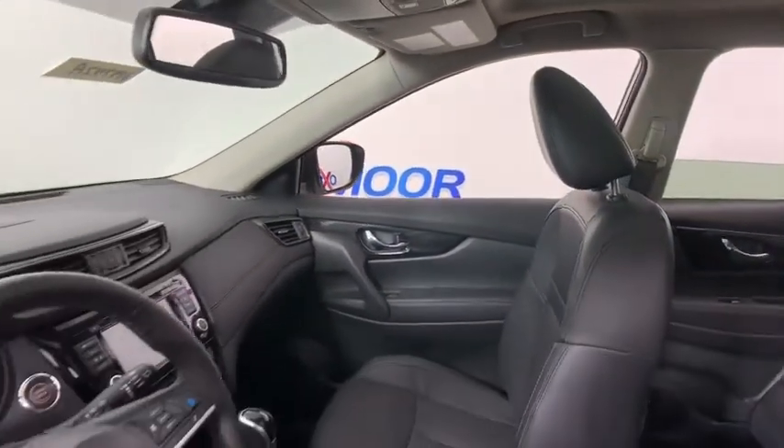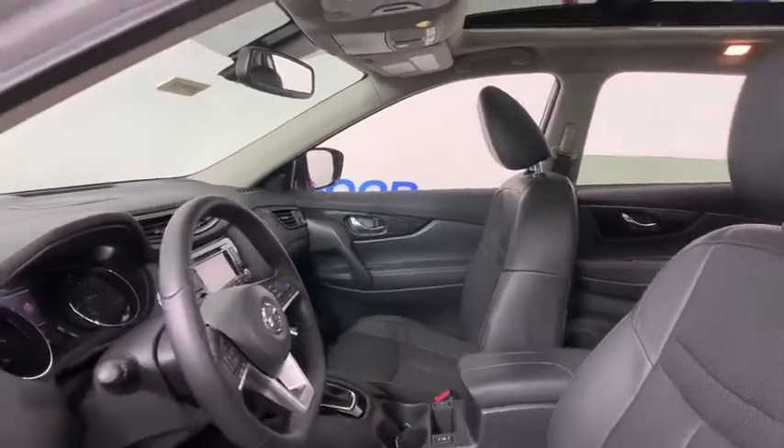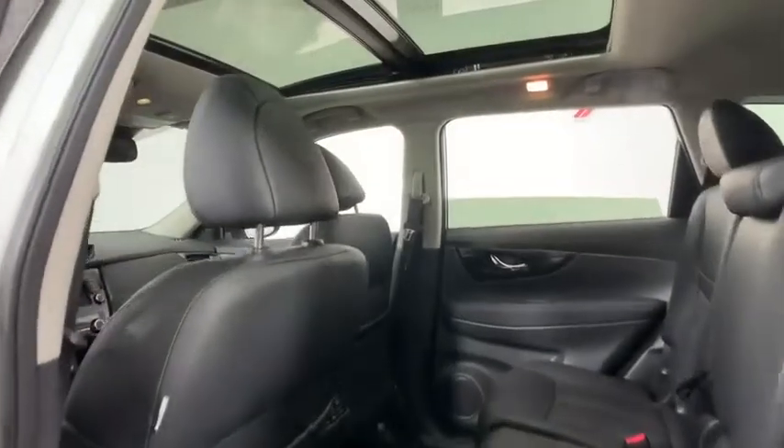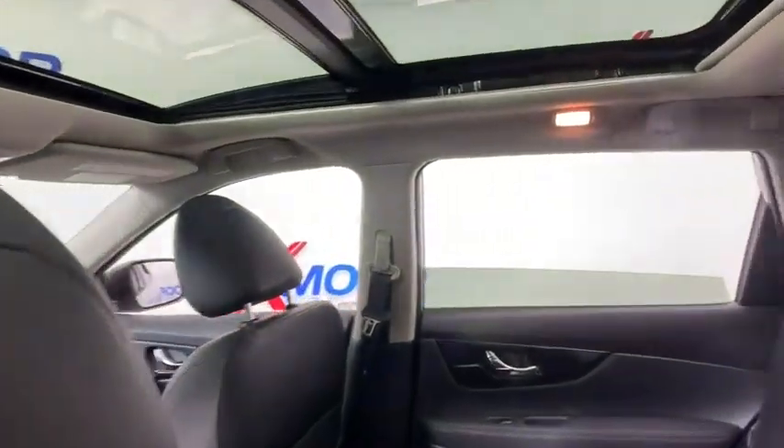This vehicle has less than 2,000 miles. Here are some of this vehicle's great options: traction control, navigation system, power liftgate, power passenger seat, Bose sound system.